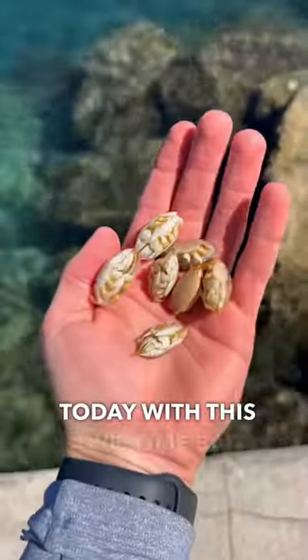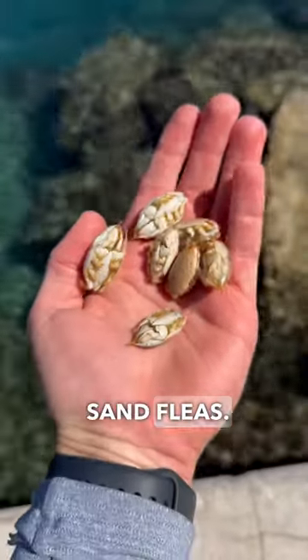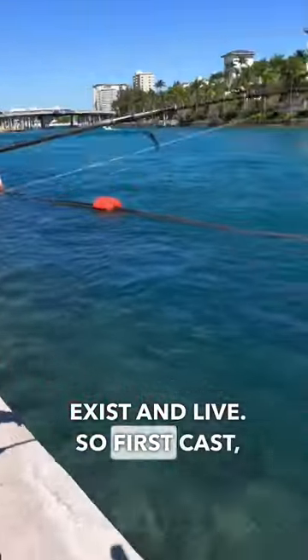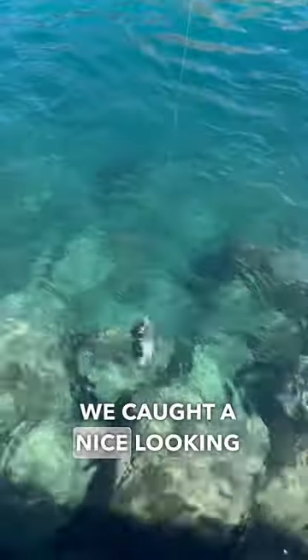Let's see what we can catch today with this awesome bait — these are called sand fleas, very weird looking creatures. I don't even know how they exist and live. So first cast, we caught a nice looking sheepshead.